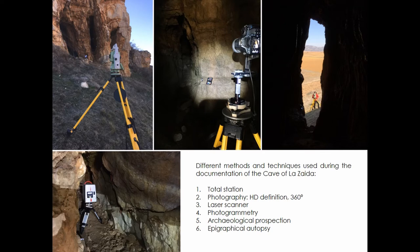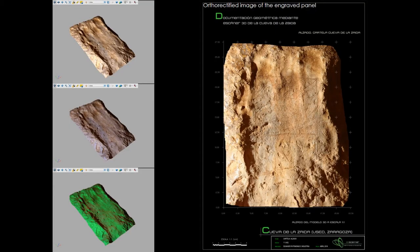We took high-definition photographs of the rock motifs, but also panoramic photos of the indoors and outdoors of the cave. Photogrammetry, 3D laser scanner and a total station were also used to record coordinates and create 3D geometrical documentation such as planometry and orthorectified images. After putting all data together, a general and immersive view of Lazaida and its rock art was produced, and information was loaded to a web platform.